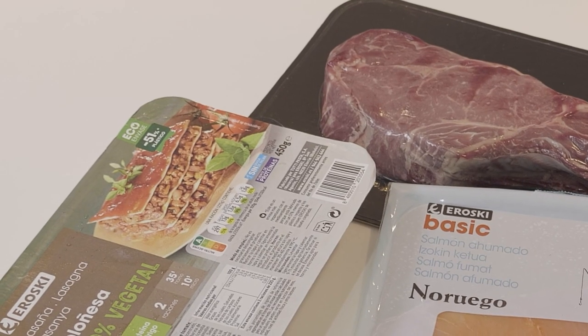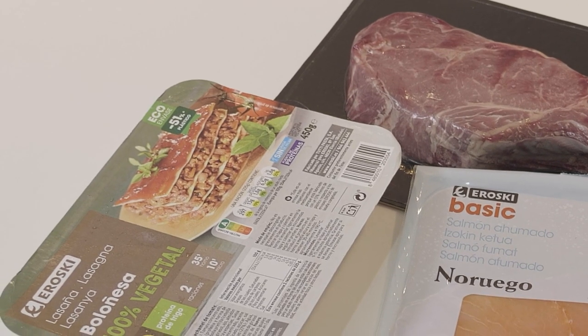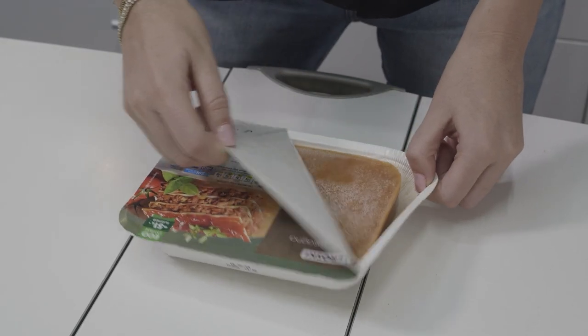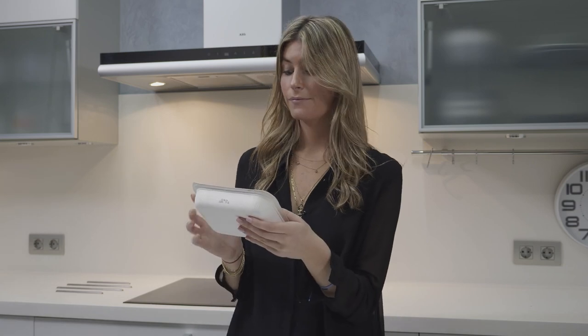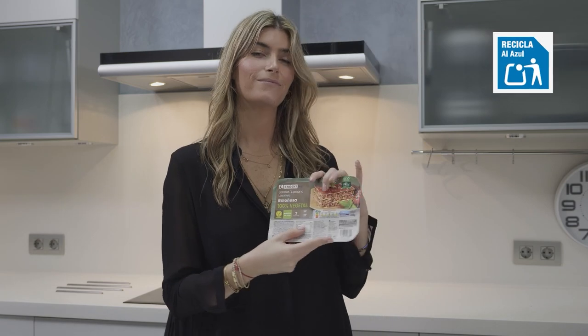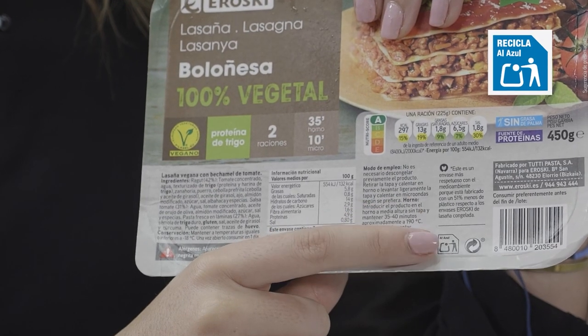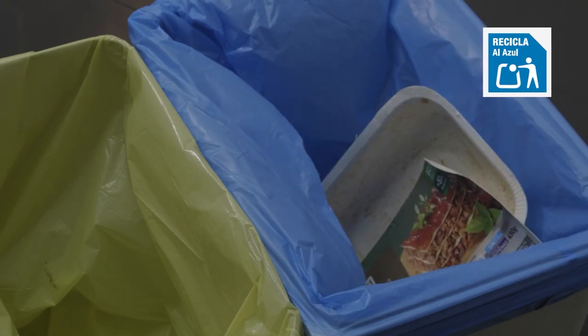Maria has come home from shopping and has purchased several products in different types of mixed packaging. For example, she bought lasagna which combines cardboard and a thin layer of PET plastic both on the tray and the lid and in contact with the food. Maria thinks that the main material is cardboard, and when reviewing the instructions on the container she confirms it — it must be placed in the blue container.